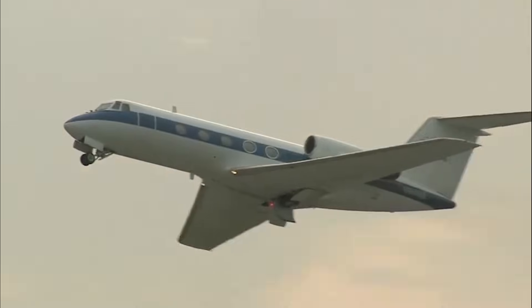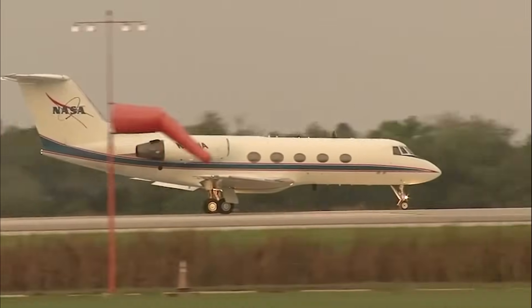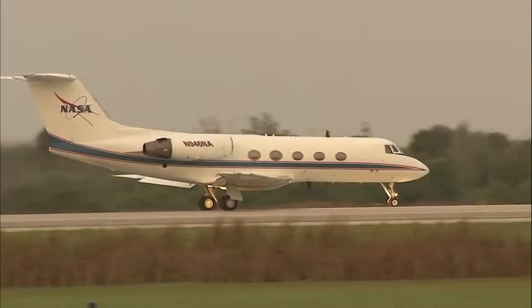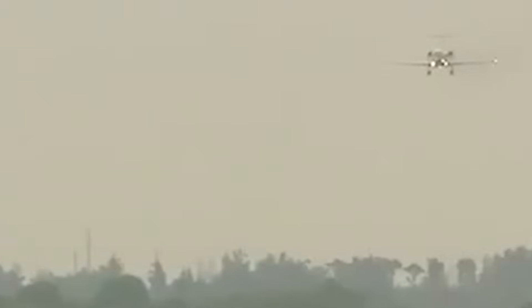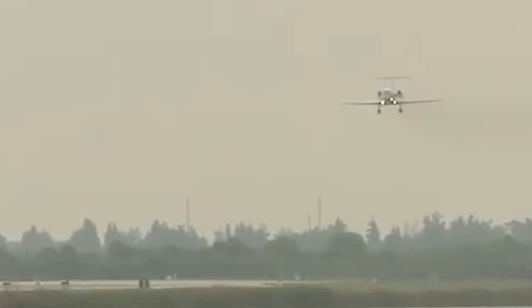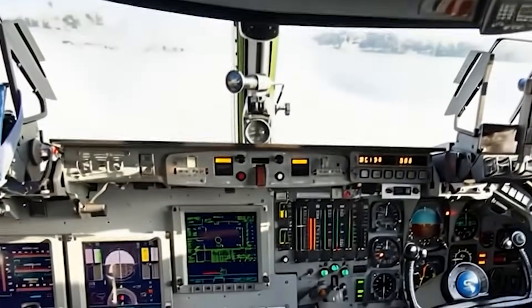A Gulfstream II business jet slices through the air in a manner no executive aircraft was ever designed to fly. Its flaps are lifted upward instead of down. Its thrust reversers, never meant to deploy in flight, are fully engaged. The sleek jet banks into an impossibly steep descent, plummeting at a 20-degree angle with no sky visible through the narrow cockpit windows. Only Earth fills the view.